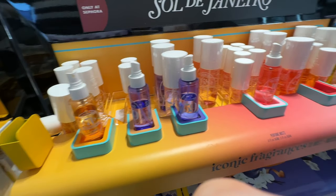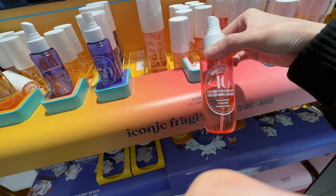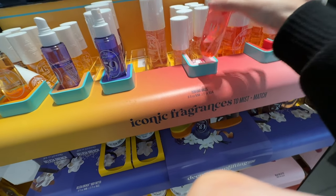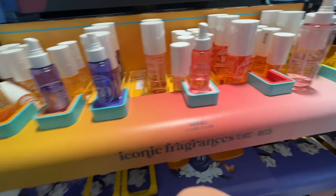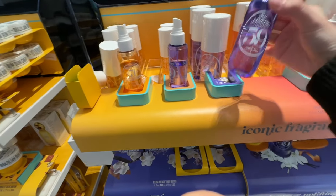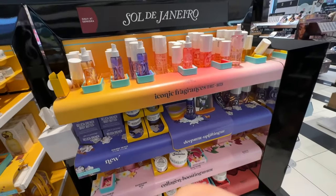All of these colors are so pretty. This one is the Brazilian Crush Cheirosa one, and this one is my favorite. The light pink one is so good. This is like the new one - let me know if you guys have tried this. Sol de Janeiro, I feel like, has expanded so much recently.